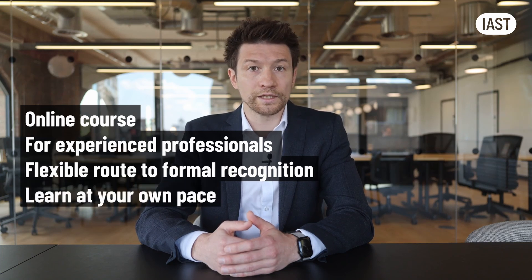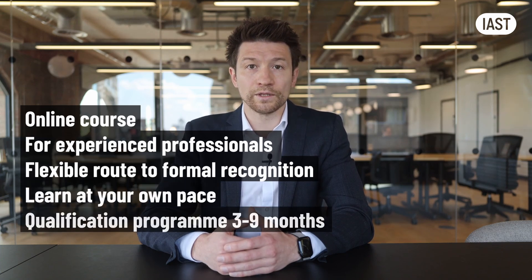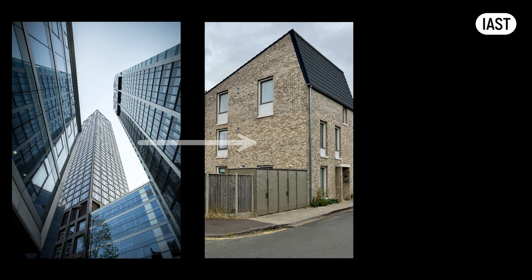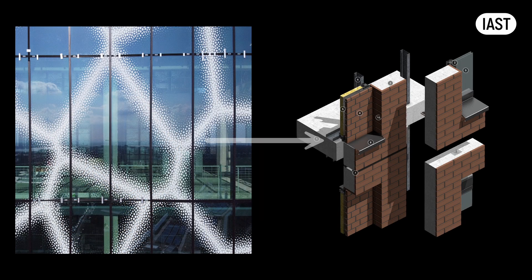Our Diploma program is taught entirely online, and most of the work happens on our platform at a time that's convenient for you. With us, you will learn about areas of facade engineering that you may not have been exposed to during your practice. For example, if you are a skyscraper unitized curtain wall specialist, you will learn about low-rise masonry. And if you are a glazing contractor, you will learn about precast concrete facades.